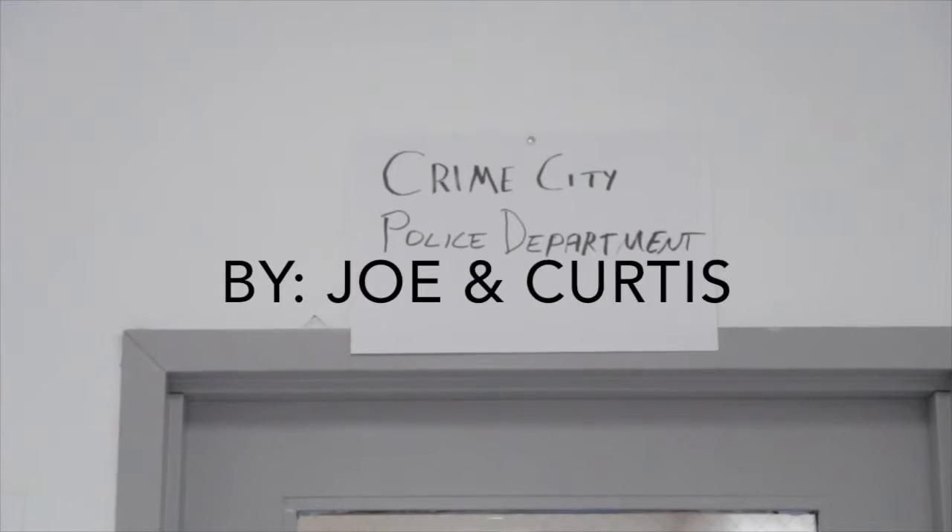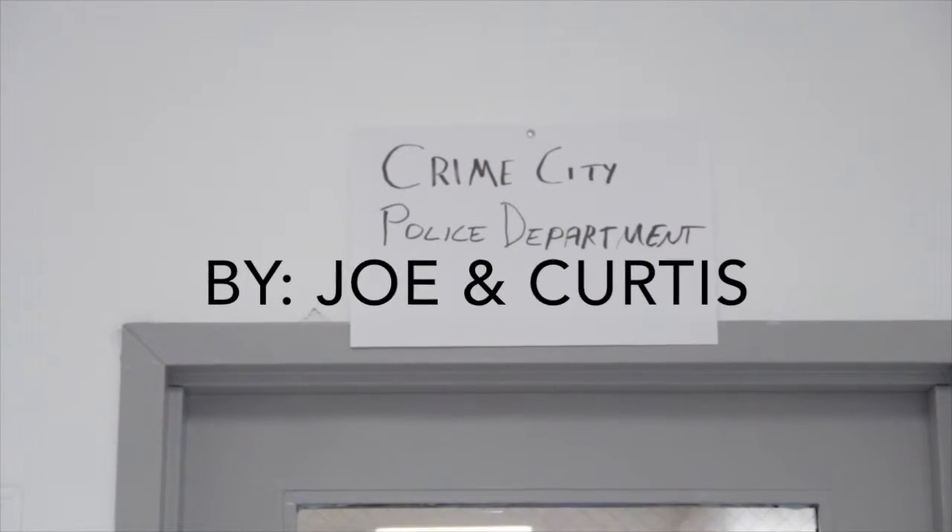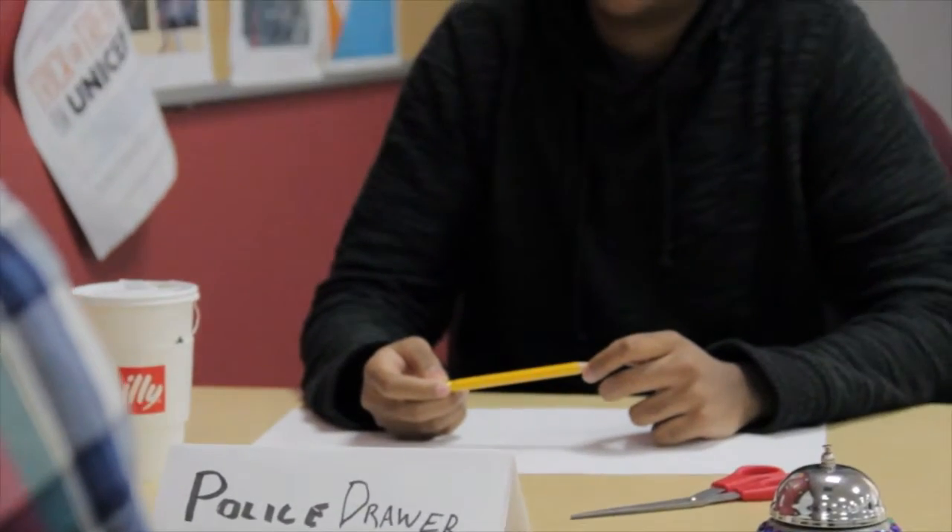Okay, we'll still send it code 3. Now tell me, what did the suspect look like?